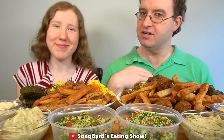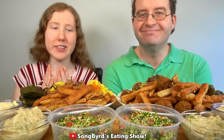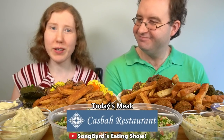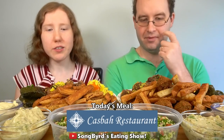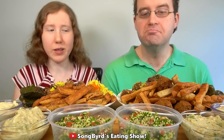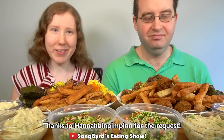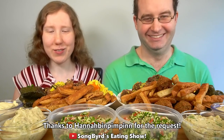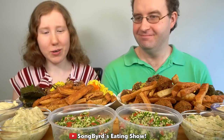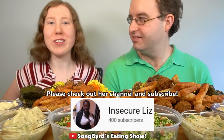Hi fellow birdies! My name is Krystal and this is her husband Charles, and you're watching another edition of Songbirds Eating Show. In today's video we are having a special feast of Venturini food. This is actually some stuff we haven't tried before, but we have had the shawarma platters. This was requested by one of my subscribers Hannah — hello Hannah, thank you so much. This is also a special collaboration with one of my sweet friends Insecure Lids.